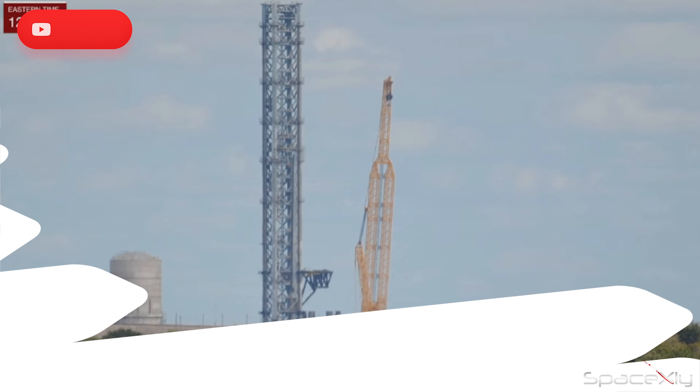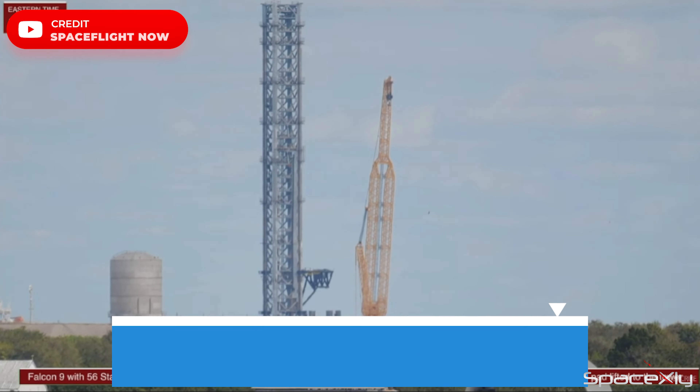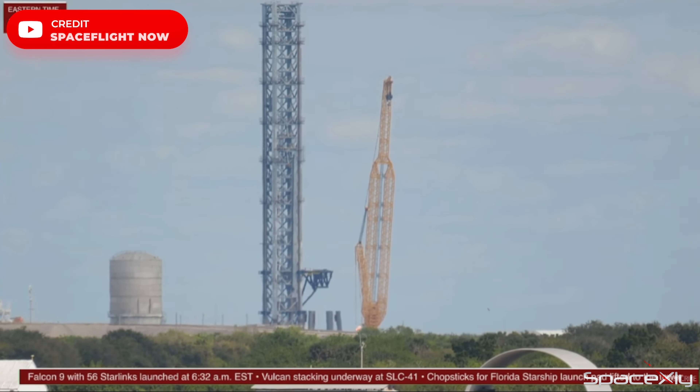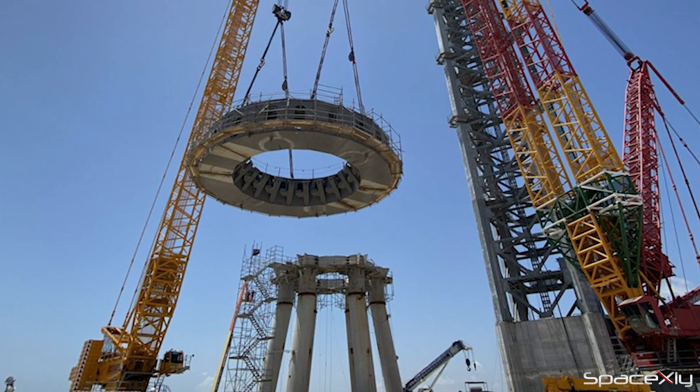At Pad 39A Starship launch site in Florida, it looks like the chopstick arms have been successfully installed on the tower. The crane that lifted the chopstick arms has been detached. Rollout of the orbital launch table and works on fitting cables on the chopsticks are expected next.